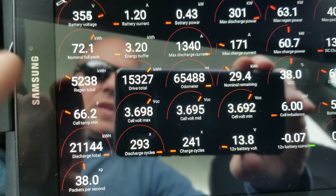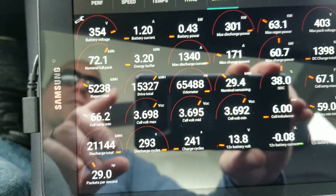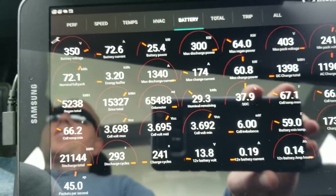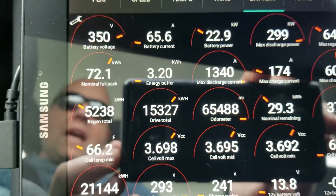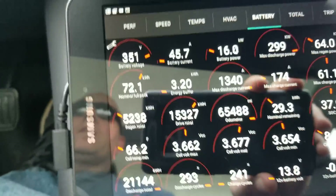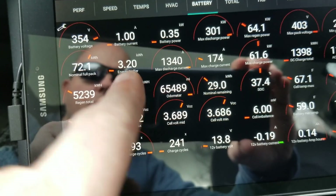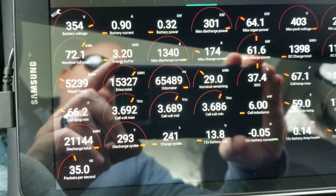You can see right here the nominal full pack is 72.1 kilowatt hours. This is the battery tab, and this car comes from the factory with a 75 kilowatt hour battery pack. It says I currently have a nominal capacity of 72.1 kilowatt hours.